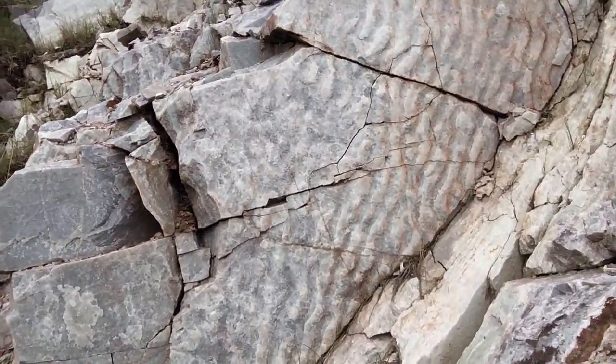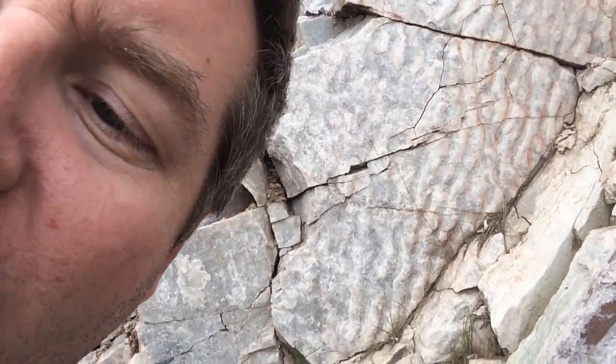So anyway, ripple marks here on the side of the road in the Upper Peninsula of Michigan. Rock on!